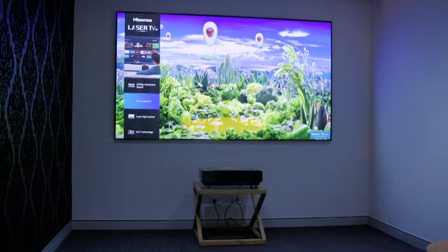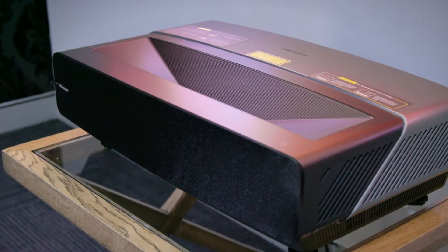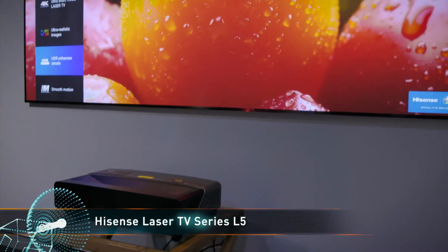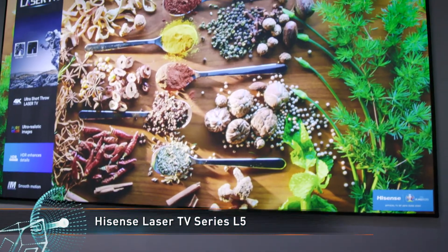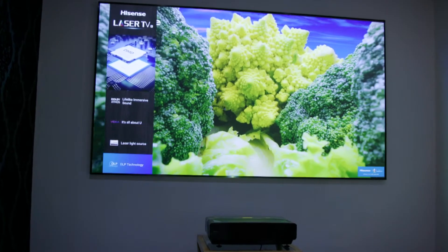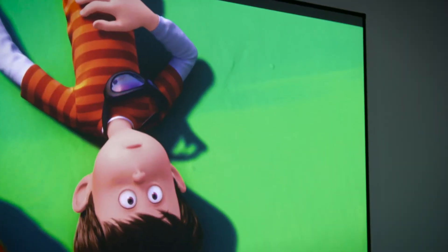Looking to bring a cinema-like experience into your household? With a 100-inch screen, Hisense's Laser TV Series L5 is just the one for the job. Using ultra-short-throw projection at only 29cm from the wall, the 4K Ultra HD Laser TV is ready to get you immersed in your favourite content.